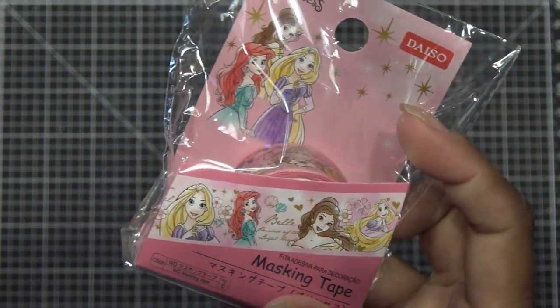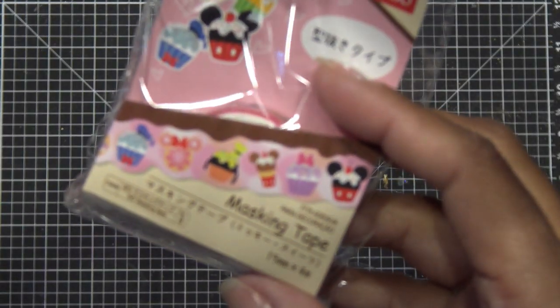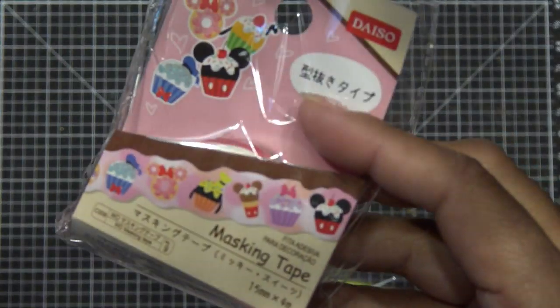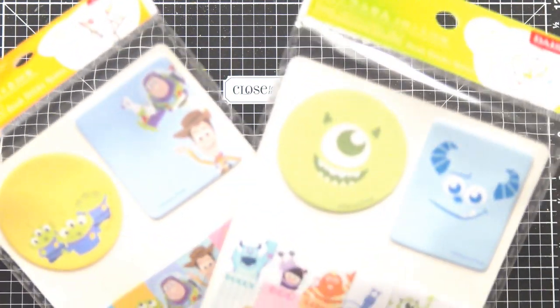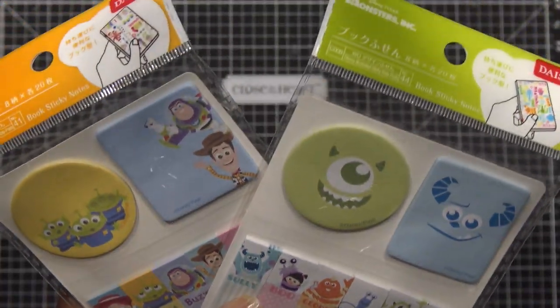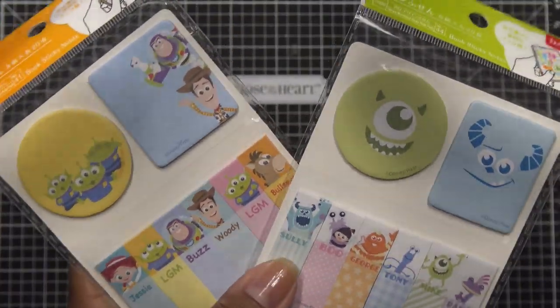This one is the princess tape — it's a little thicker. This one just has little cupcakes and things. I totally forgot that I wanted to get stuff for giveaways when I was looking at this, so sorry. These are just little tabs and things — I like to put these in my planner. This is a Toy Story and Monsters, Inc. one.